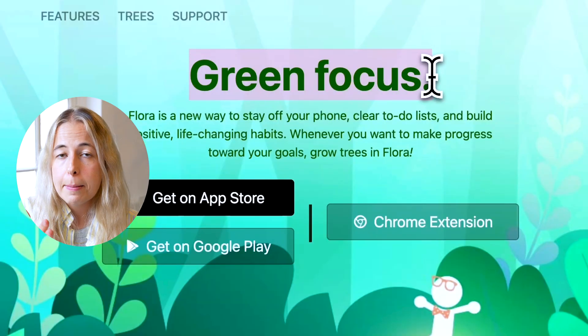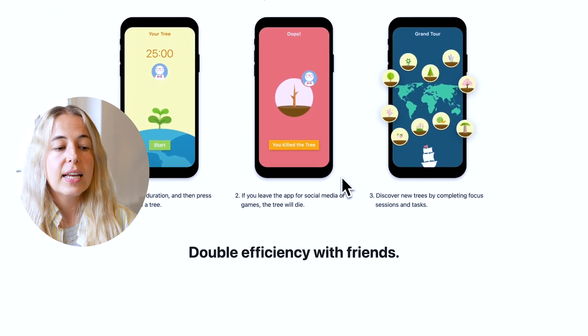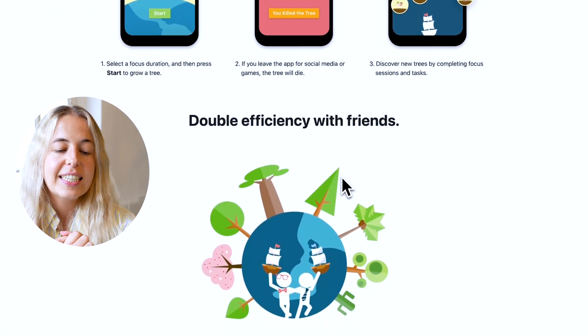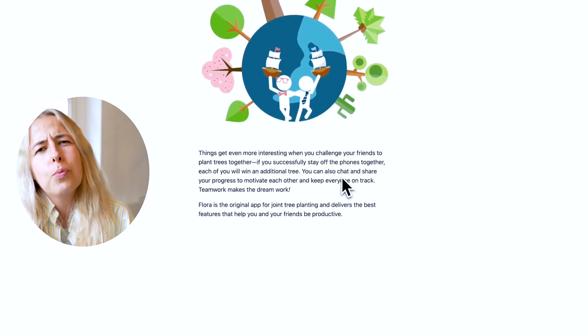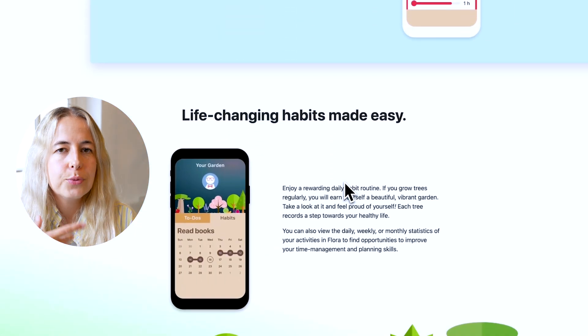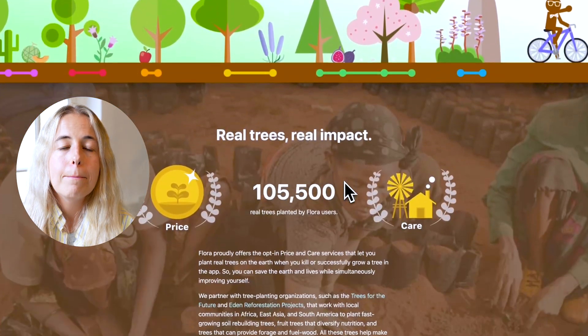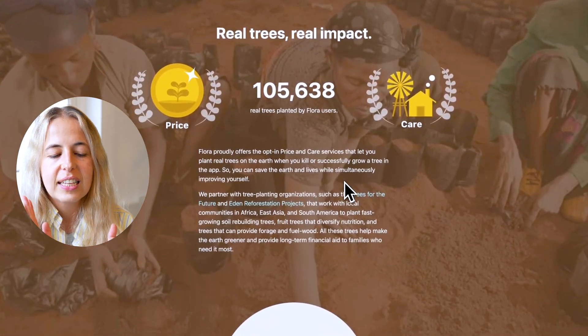The key is to make the work intervals really short. You can set your own time on Flora, but I like 25 minutes on and five minutes off. Whenever I don't feel like working and I set it to 25 minutes, I think: okay, it's only 25 minutes, I can do that. And once you get into it, it's easier. A lot of the time I actually end up working longer — the starting point is the difficult part. Once you get the ball rolling, the ball keeps rolling.